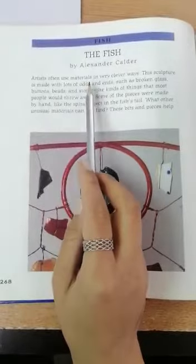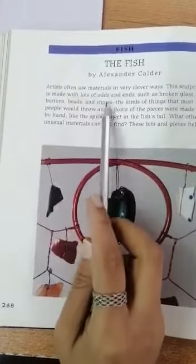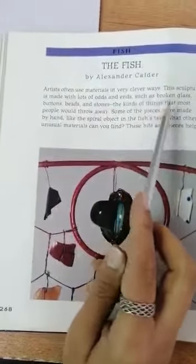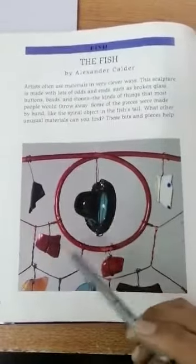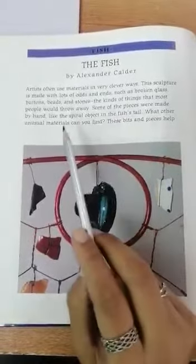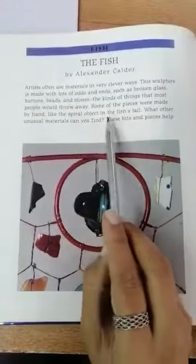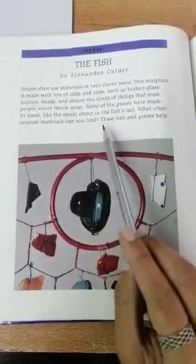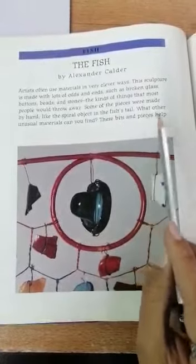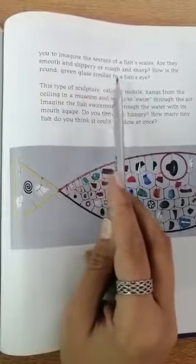Artists often use materials in very clever ways. This sculpture is made with lots of odds and ends, such as broken glass, buttons, beads, and stones — the kinds of things that most people would throw away. Some of the pieces were made by hand, like the spiral object in the fish's tail. What other unusual materials can you find?